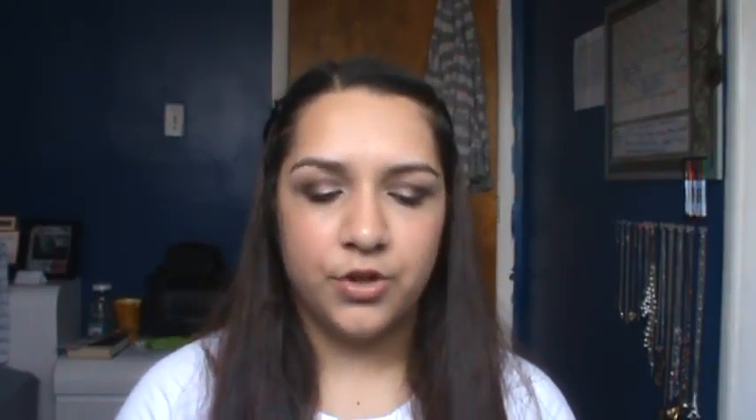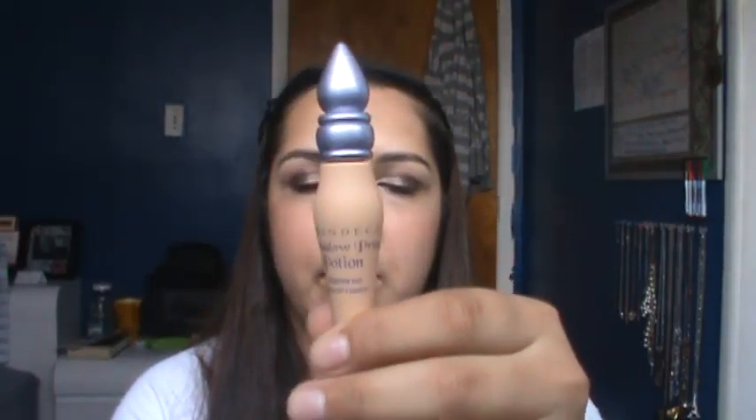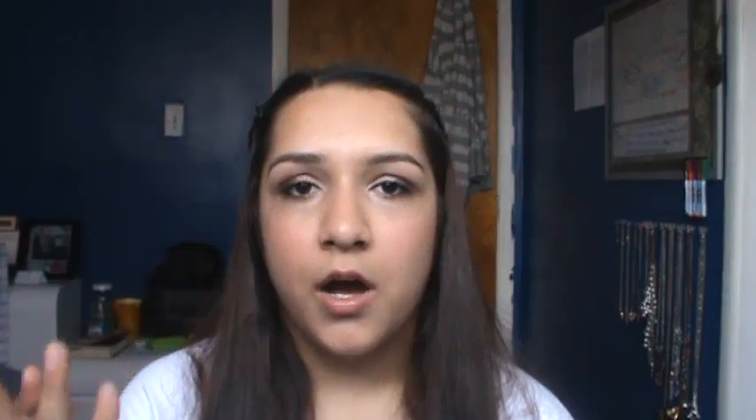The next two things are just two primers — both by Urban Decay. I like the original, but I've been using these a lot during the summer. I've been using Eden, which is a skin-toned primer. I have a lot of veins around my eye and on my eyelid, so it does a very good job minimizing those, which is amazing. And I've been using the Sin Primer Potion by itself — it's just a very shimmery base. I really like that one; I just put a matte brown in my crease and it looks really nice.